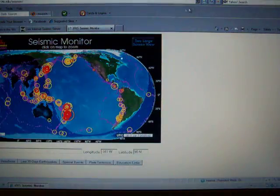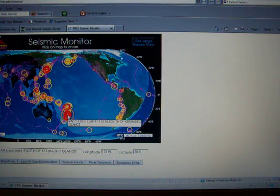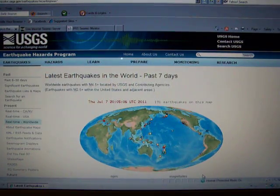We'll check the IRIS — I'll refresh it here. IRIS is not showing the Mediterranean quake yet. That'll conclude today's seismic watch. Areas of concern are just about the whole Ring of Fire and the Mediterranean Sea. Be well, everybody. I'll see you next time.